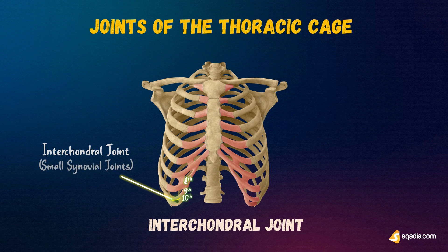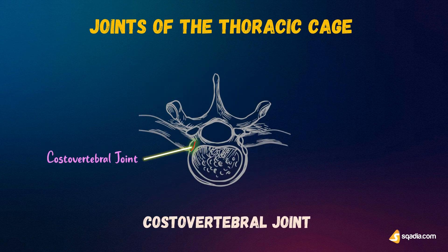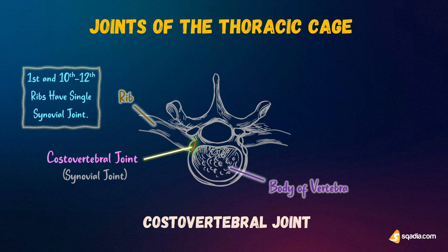The next joints involve the vertebra. First is the costovertebral joints. These joints comprise two synovial joints formed by the articulations of the demifacets on the head of each rib with the bodies of its corresponding vertebra, together with that of the vertebra above. The first and tenth to twelfth ribs each have a single synovial joint with their corresponding vertebral bodies.